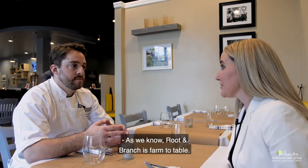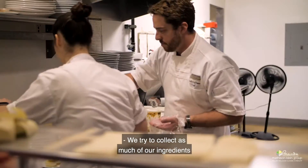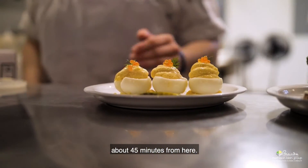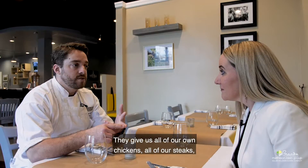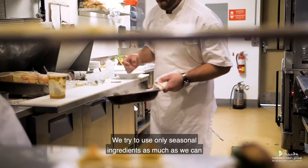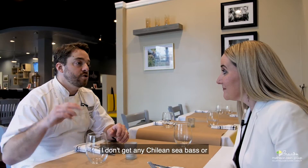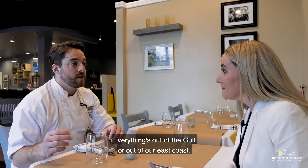As we know, Root and Branch is farm to table. Explain a little bit about what farm to table means. We try to collect as much of our ingredients from local farms. We have a local meat farm out in Summerfield, about 45 minutes from here. They give us all of our own chickens, all of our steaks, and all of our ground beef. We try to use only seasonal ingredients as much as we can from Florida, and all of our fish comes from local waters.